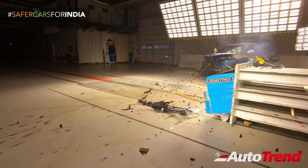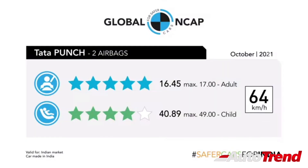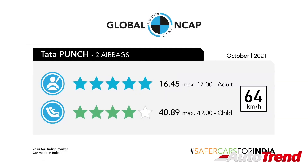The Tata Punch was tested for frontal and side impact and has managed to achieve a full 5-star rating for adult occupant protection, along with a 4-star rating for child occupant protection. In terms of scoring, the Tata Punch scored 16.45 out of 17 for adult occupant protection and 40.89 out of 49 for child occupant protection.